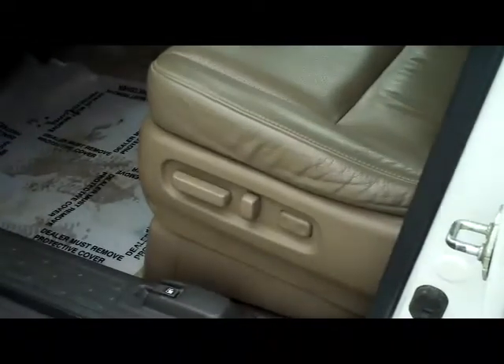Child security door locks. You do have your 8-way power driver seat with adjustable lumbar, power windows, power locks, power mirrors, and the exterior mirrors are also heated.